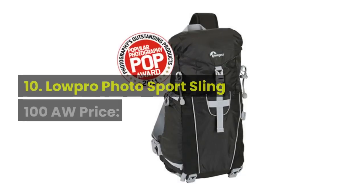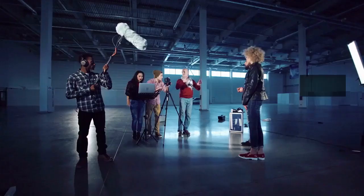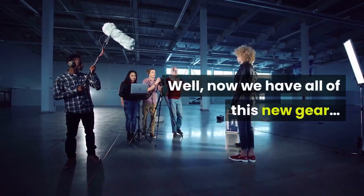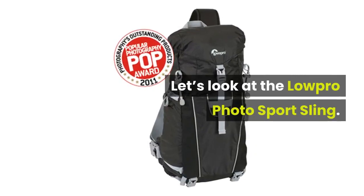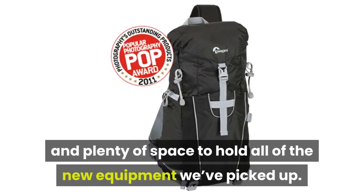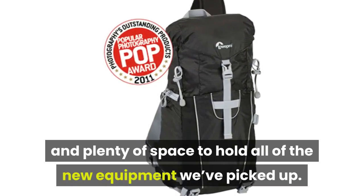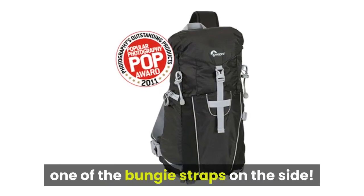10. Lowepro Photo Sport Sling 100 AH, price: $69. Well, now we have all of this new gear — where are we storing it? Let's look at the Lowepro Photo Sport Sling. It has dual compartments and plenty of space to hold all of the new equipment we've picked up. Bonus: you can also tie your monopod to one of the bungee straps on the side.